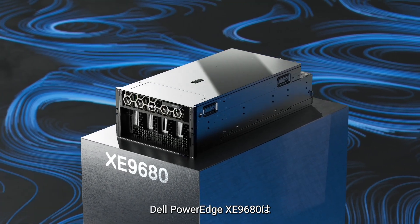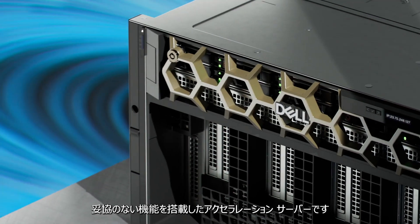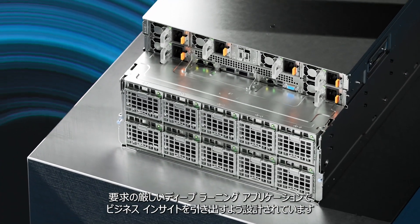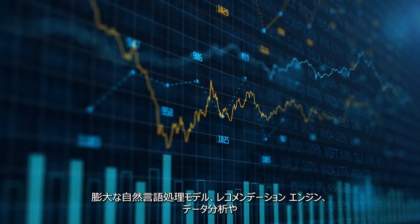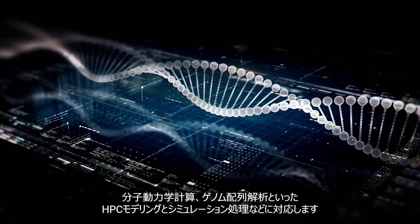Introducing the Dell PowerEdge XE9680, a no-compromise acceleration server designed to drive business insights in the most demanding deep learning applications, such as large natural language processing models, recommendation engines, data analytics, and HPC modeling and simulation workloads, such as molecular dynamics and genomic sequencing.